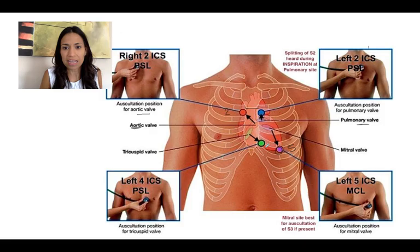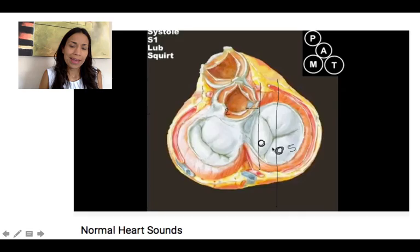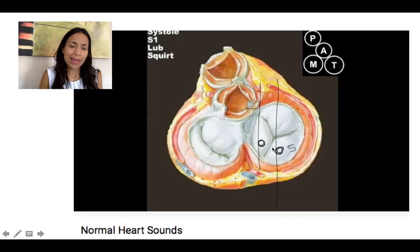The atrioventricular valves are heard in the fifth intercostal space, both on the left side. The tricuspid valve is best heard in the fifth intercostal space at the parasternal line — right at the border of the sternum. The mitral valve is best heard at the apex, which is in the midclavicular line at the fifth intercostal space — that's where you place the stethoscope.